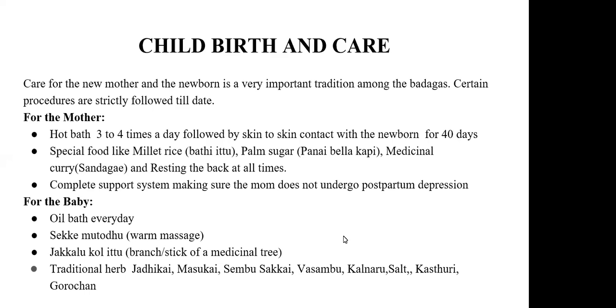These traditional medicines include jadika masuka, also called sembu sakke. Sembu sakke prevents the baby from getting skin disorders. They also use vasambu, kalnaru, and salt. Kasturi and gorochana are given just twice in a very minimal quantity but have a lot of Ayurvedic benefits.